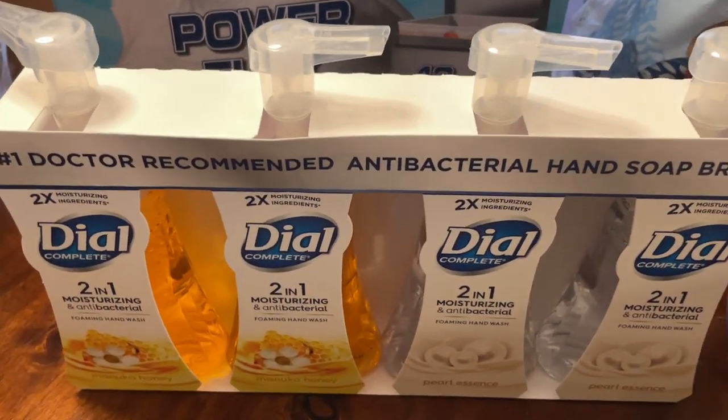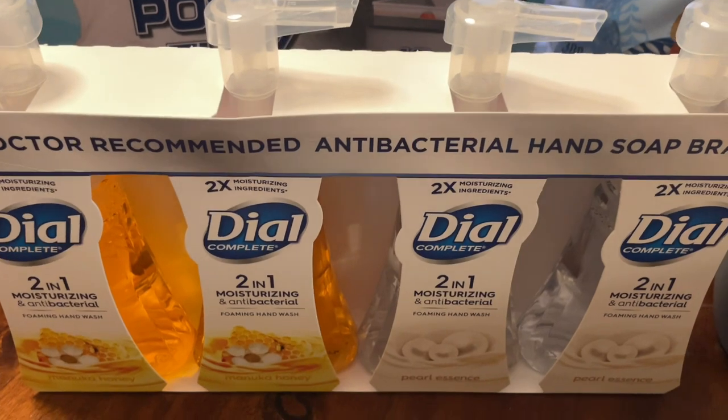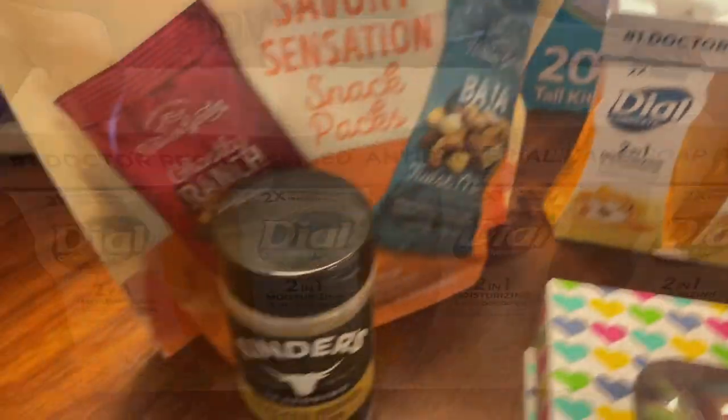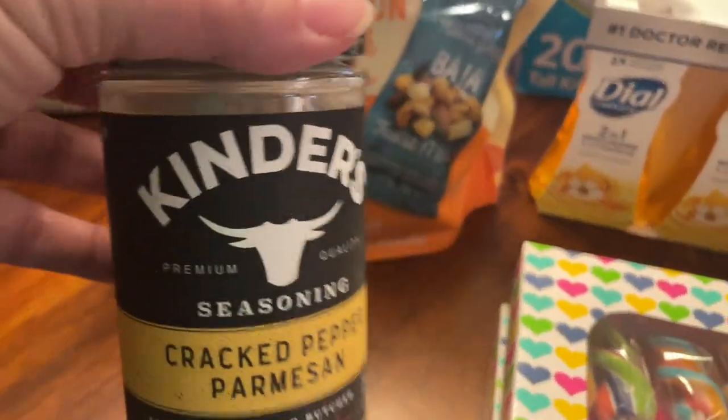I got this four-pack of Dial hand soaps. This rang up at $10.78 but I got another $2 instant savings off of that, so it came to $8.78. I only got two food items today.